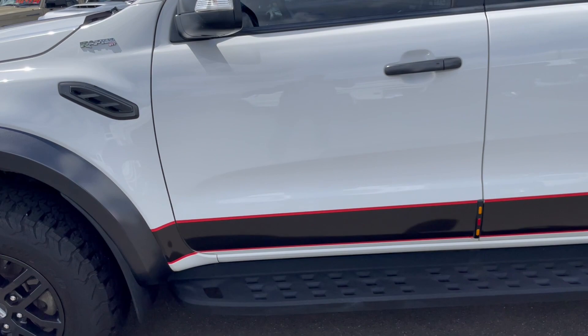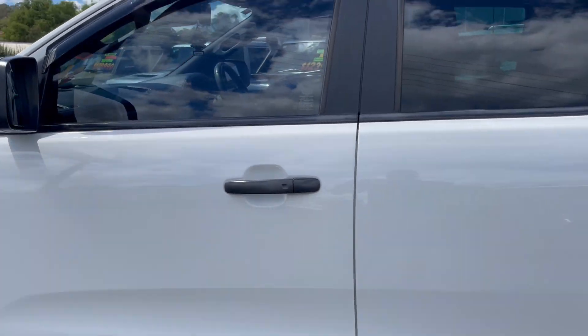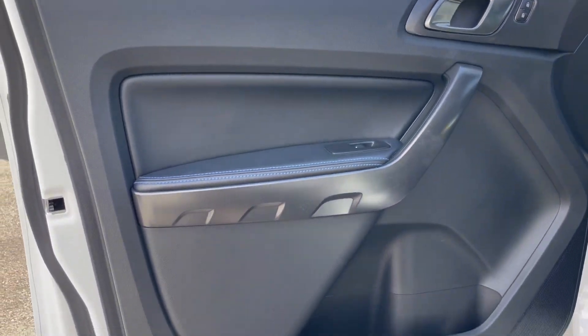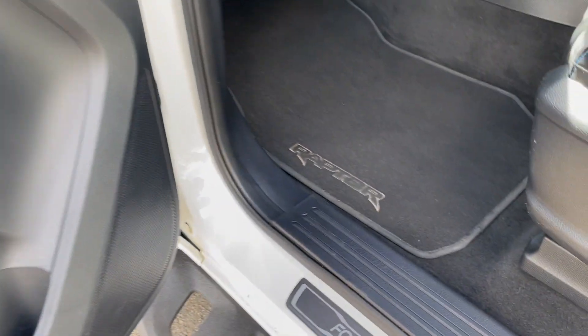Coming around to the side of the vehicle, you can see it's equipped with a side step, window tint, and weather shields as well. Just opening up the door, the interior door trim is all in excellent condition, and we have Raptor mats throughout the vehicle.